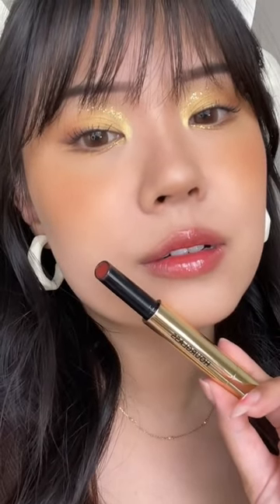Just like the name suggests, it's a hybrid formula of a balm and gloss, so when you actually apply it you get the texture and hydration of a lip balm but the shine from a gloss, and my lips automatically look so plump, so juicy — it's so pretty.